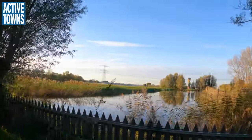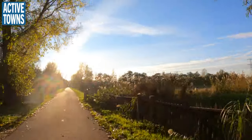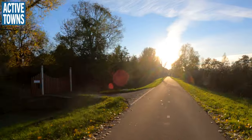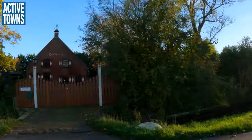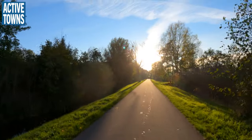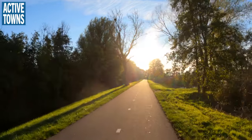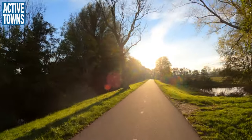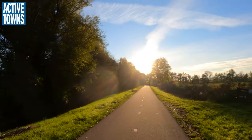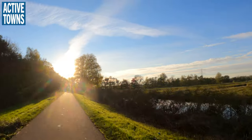Looks like we have a sculpture over there. Weddings, events, meetings — cool. That might have to be a future Active Towns meetup. Have a full-on meeting there, show some videos, maybe record some podcast episodes.